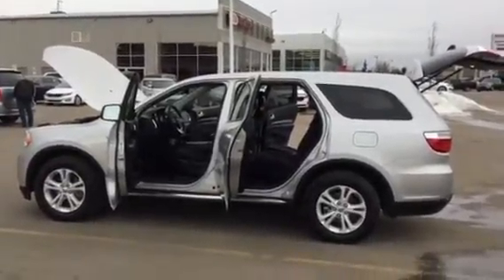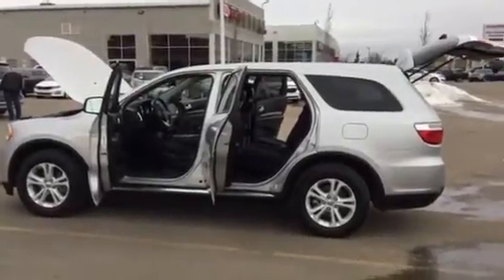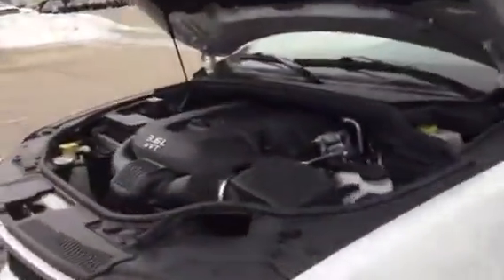Hey George, Dana at Sherwood Kia. Just doing a quick video walk around here for you on the Durango that you were looking at, because I think it would probably meet your needs and it's the right color for sure.